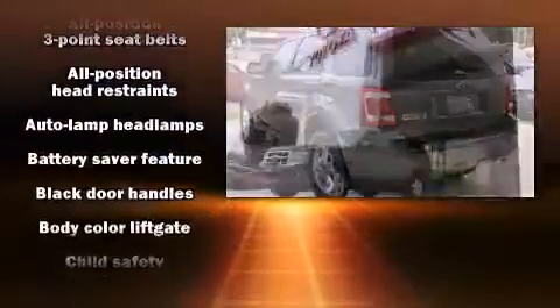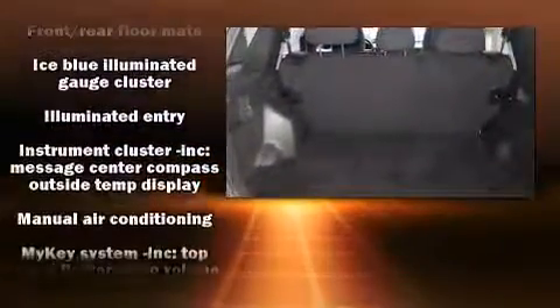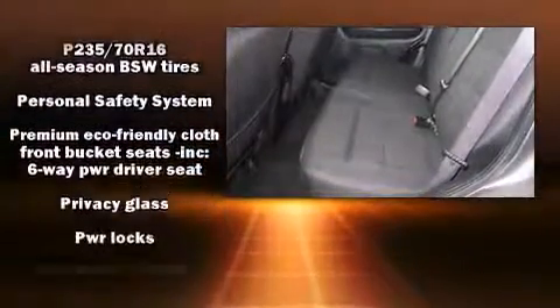Ford also prioritized safety and security by including dual front impact airbags with occupant sensing airbag, head curtain airbags, traction control, brake assist, ignition disabling, and ABS brakes.